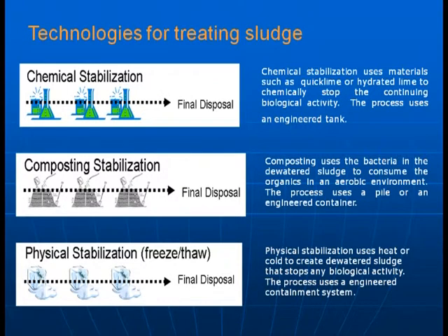Other types of stabilization include chemical stabilization, where you add alkaline material such as quick lime or hydrated lime to chemically stop the continuing biological activity — this process also uses an engineered tank. There is also composting stabilization, where bacteria in the dewatered sludge consume the organics in an aerobic environment using a pile or an engineered container. Finally, physical stabilization uses heat or cold, such as freeze-thaw, to create dewatered sludge that stops any biological activity, again using an engineered container.